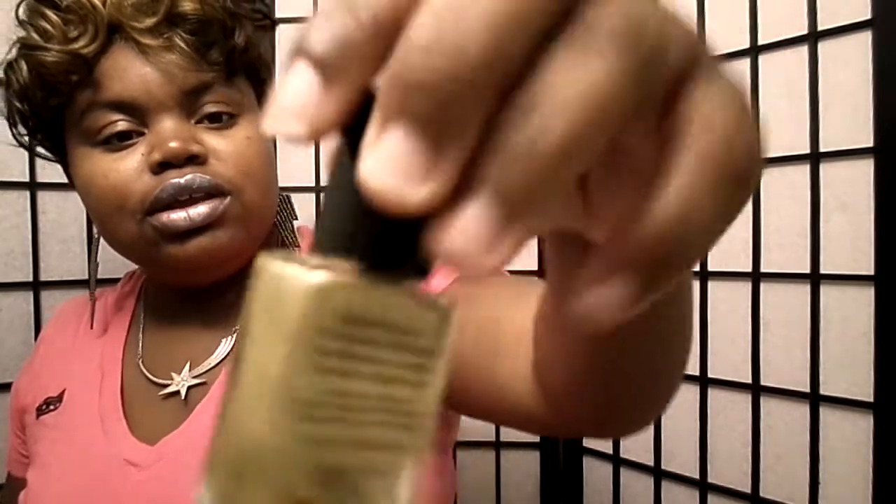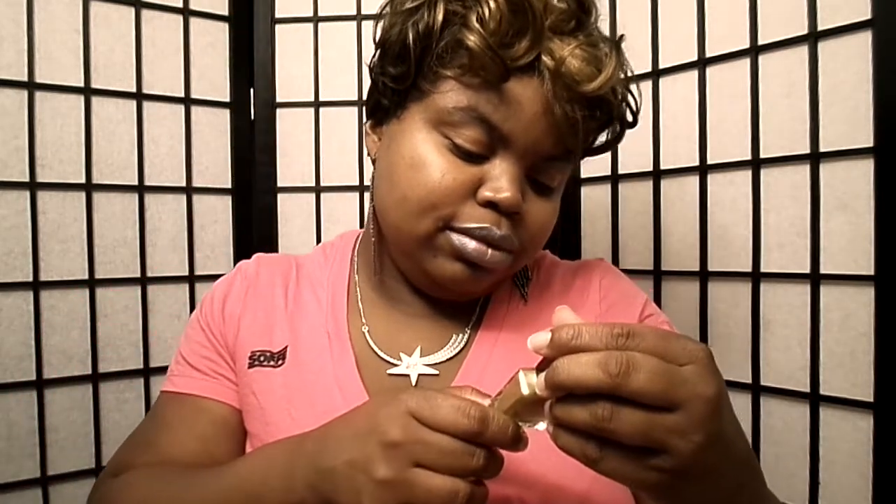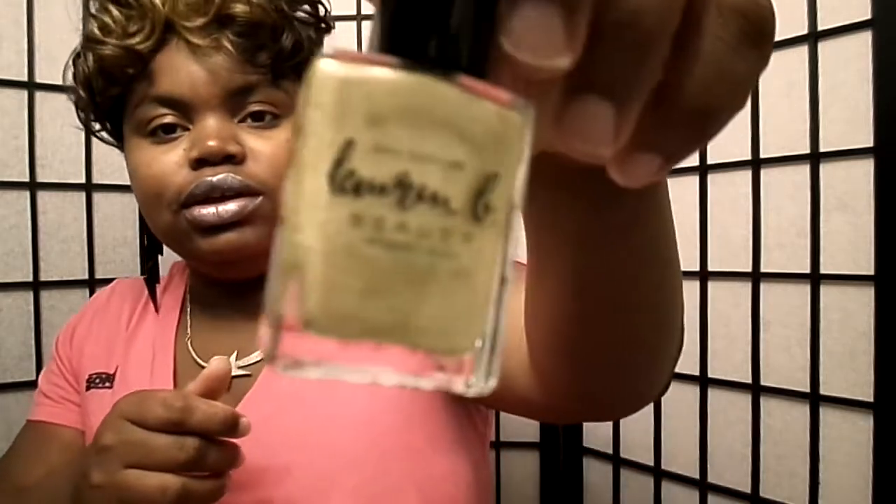I think everybody gets something a little different. I got a gold nail polish — the other girl got a lacquer. This is a really good neutral color; it's like a gold with a shimmer in it. I think it's pretty because I like gold.